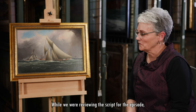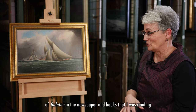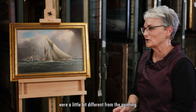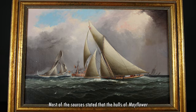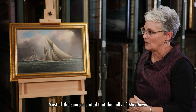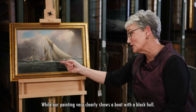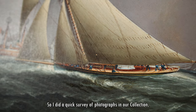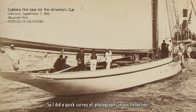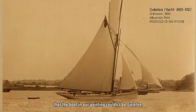While we were reviewing the script for the episode, I realized that the descriptions of Galatea in the newspaper and books that I was reading were a little bit different from the painting. Most of the sources stated that the hulls of Mayflower and Galatea were white in the 1886 race, while our painting very clearly shows a boat with a black hull. So I did a quick survey of photographs in our collection, and that really convinced me that the boat in our painting couldn't be Galatea.